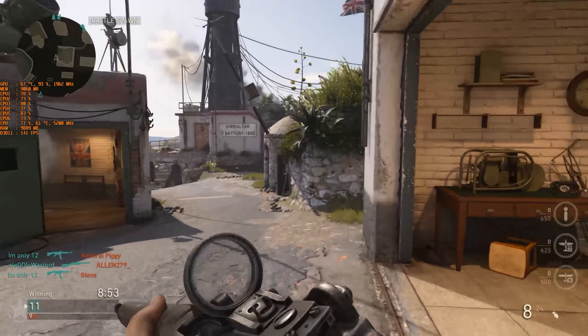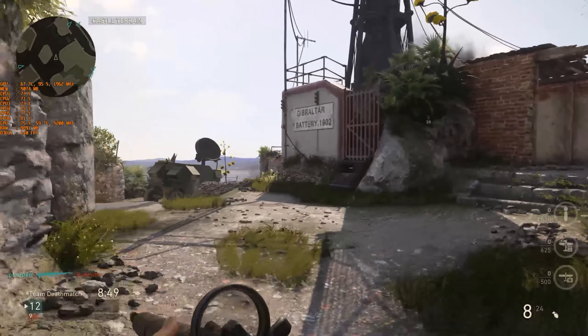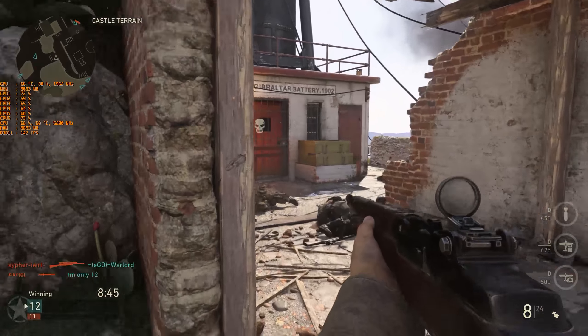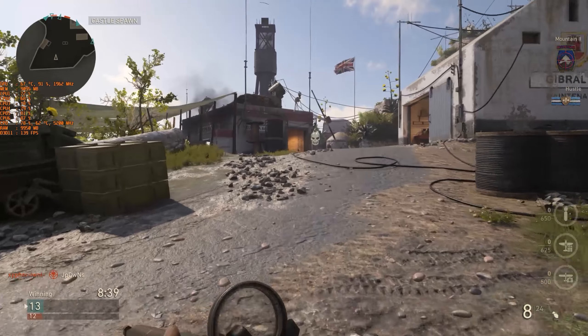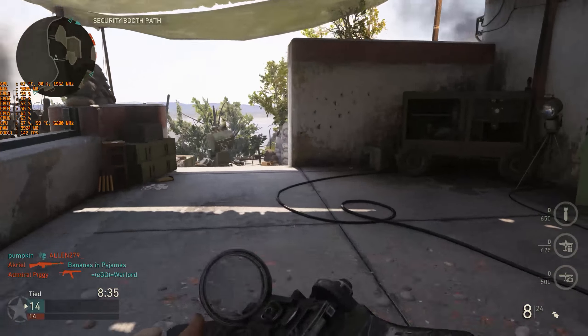These map sizes are pretty small and I didn't quite expect to see CPU utilization go over 80% and all the way up to 100% at times. I will note that even though CPU utilization is pretty high in this game overall, the experience is a lot smoother than what I was seeing in Battlefield 1.